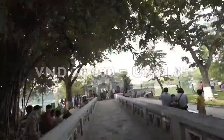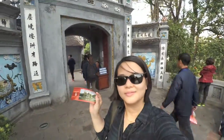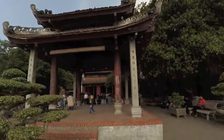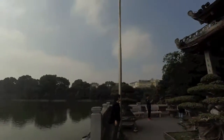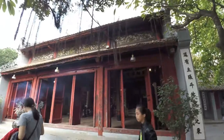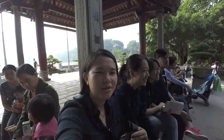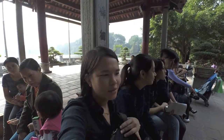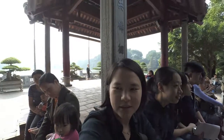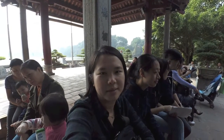It's a temple, so it's 30,000 Vietnamese dong to get in, which is about 6 ringgit. The temple is situated in the middle of the lake, and from inside you can get a better view of the One Pillar Pagoda right in the middle of the lake. The temple is quite small and there's not much to see, but you can relax at the seating areas around here.